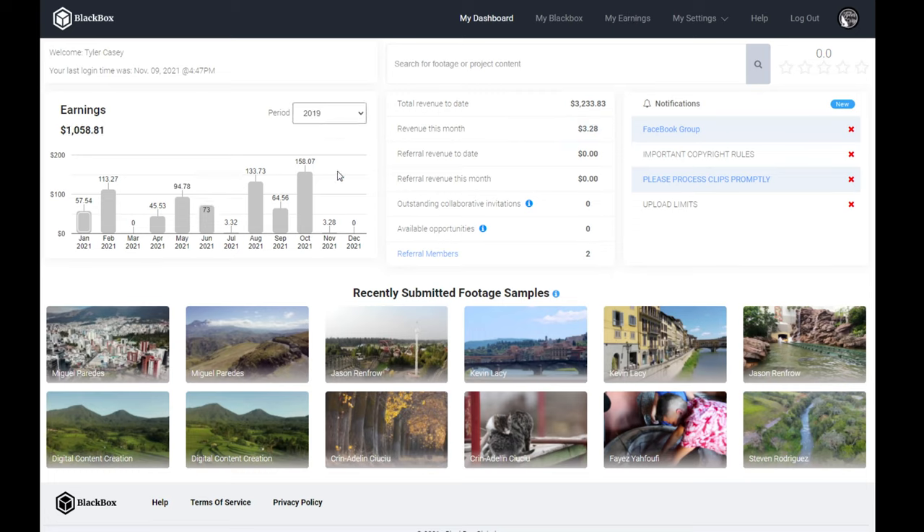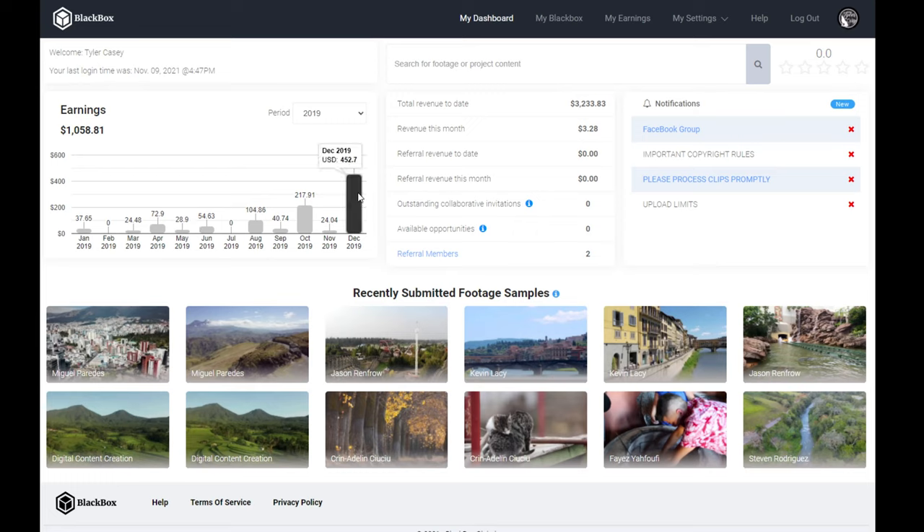Looking back at my past years — 2019 when I first started, I made a thousand dollars. It started off fairly slow as I was uploading, and then by the end of the year I had some really good months. December 2019, I made $452.